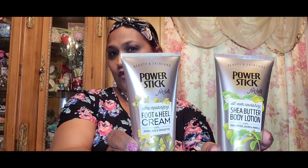Wow, this smells really really good! Then I picked up this all-over nourishing shea butter body lotion with shea butter, jojoba, and marula oil. And the other one is an ultra moisturizing foot and heel cream with jojoba, aloe, and shea butter. It's a whole entire line they've got going on.